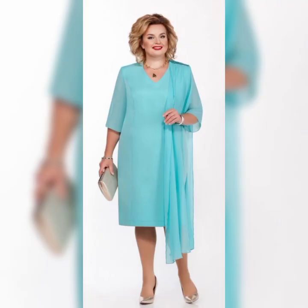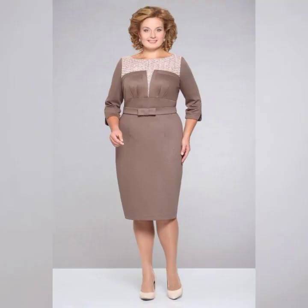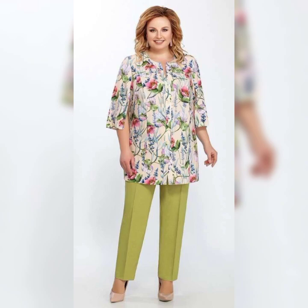If you're looking for something a little more casual, the Jessica Howard plus size dress and jacket is a great option. It's a two-piece set that features a sleeveless dress and a matching jacket. It's available in sizes 14 to 24 and is perfect for a spring or summer wedding.